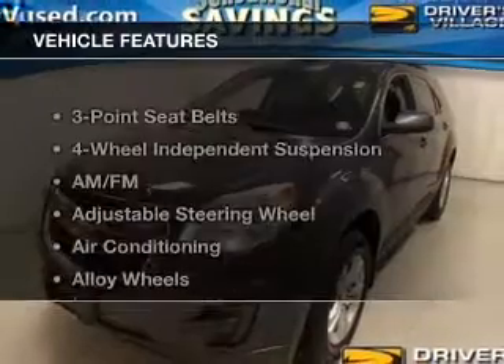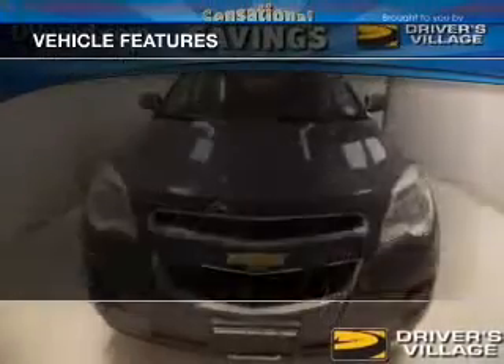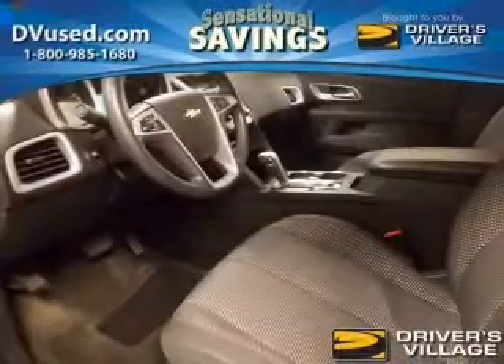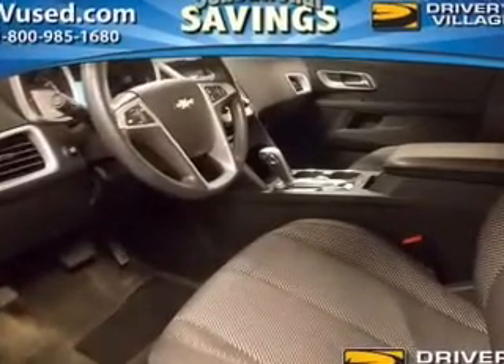And with these notable features, you won't want to miss out on the opportunity to own this amazing ride. Power windows, cruise control, Bluetooth wireless, an AM-FM stereo, a satellite radio, power mirrors, an alarm system.